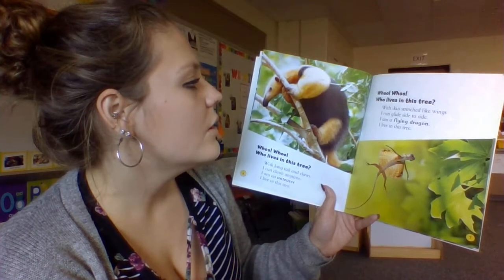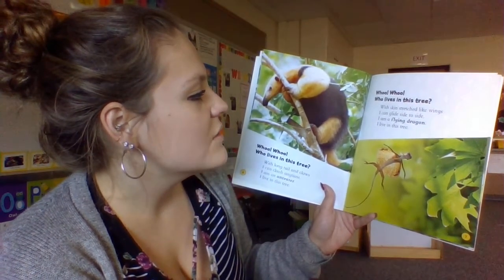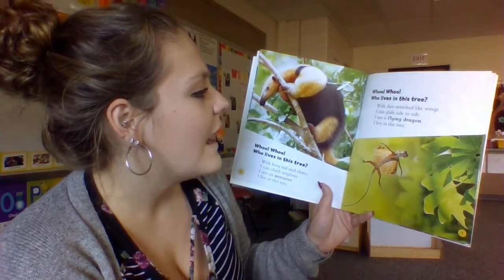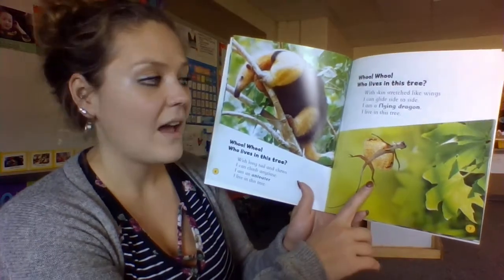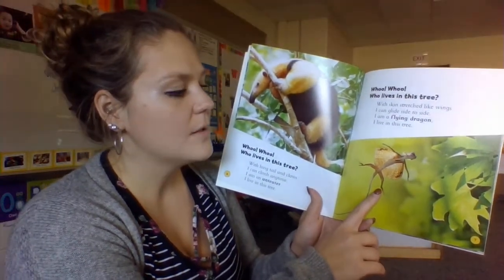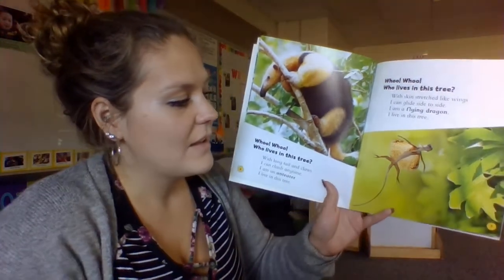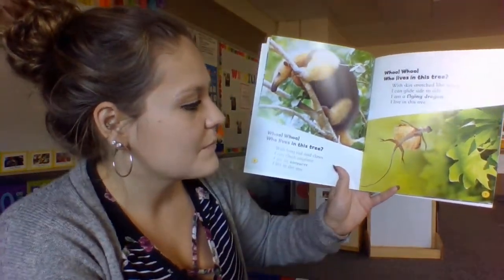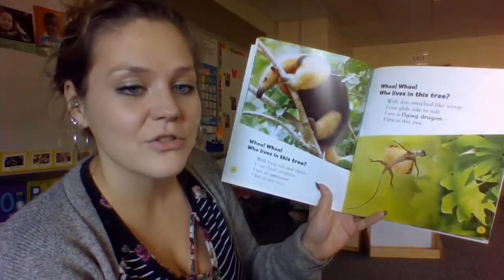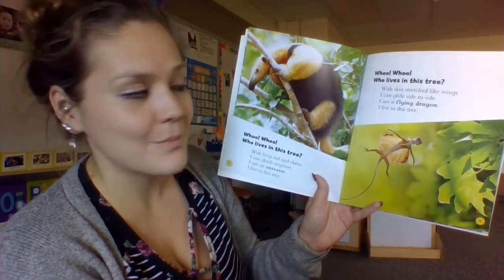Who, who, who lives in this tree? With skin stretched like wings, I can glide side to side. I am a flying dragon. I live in this tree. When the flying dragons jump, they expand their arms and they get like wings — it's the extra skin that helps them jump and leap from branch to branch.